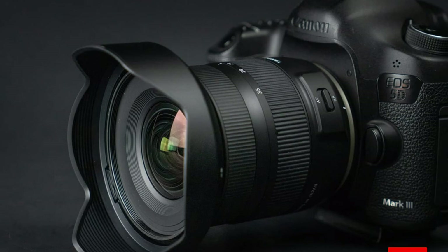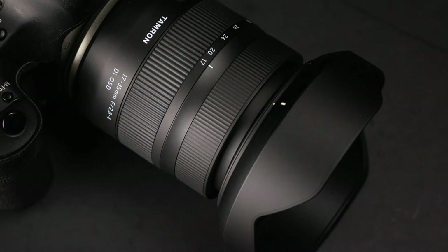Overall, the combination of image quality, compactness, lightweight design, and affordable price make this the wide angle lens I would recommend to any Nikon shooter.